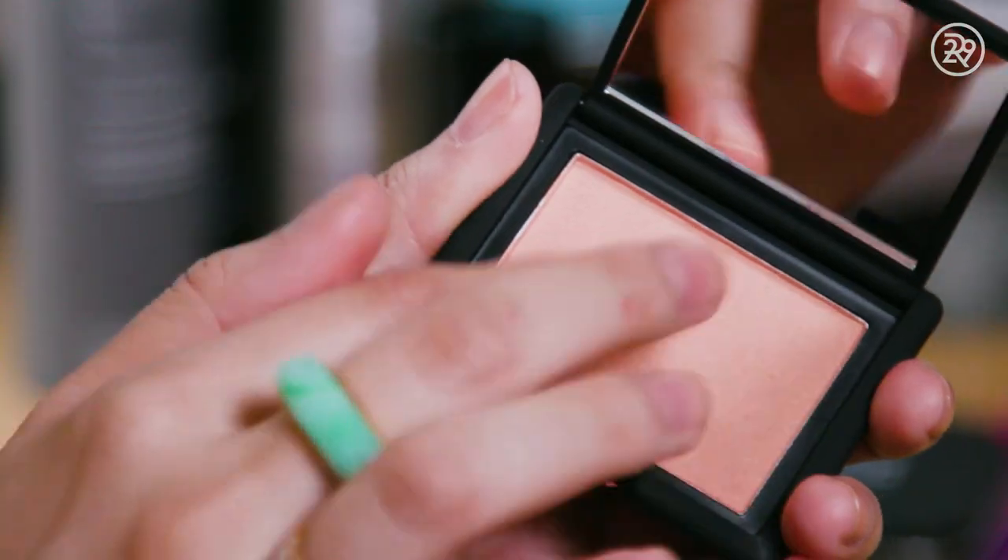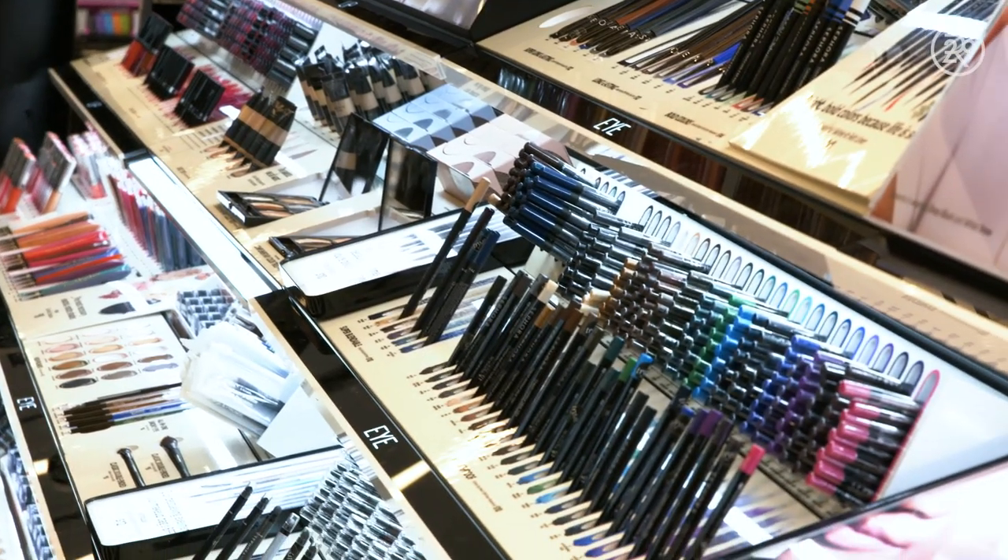I love Sephora, but I've never really associated it with a place that you go to get pampered. I go there to swatch new makeup, find new makeup, definitely not to get a facial — but all of that is changing because this month the brand is launching its first ever spa facial.